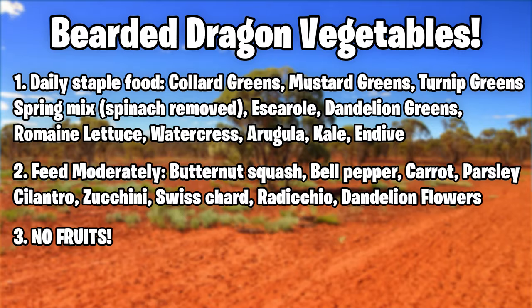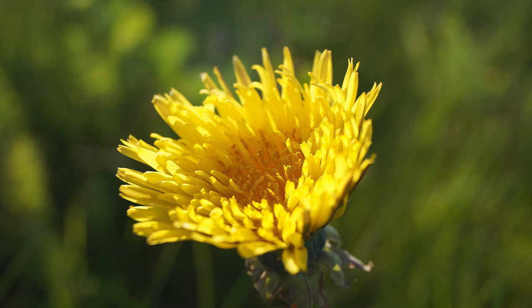Vegetables you want to feed moderately — once to twice a week — include butternut squash, bell pepper, carrots, parsley, cilantro, zucchini, Swiss chard, radicchio, and dandelion flowers. Dandelion flowers you'll mostly find in springtime — they're the ones that grow in your front or back yard. Just make sure nobody's spraying poison on them. If you live in a house, you'll know your dandelions are safe. I go in my yard during springtime and grab tons of dandelions to give to all my lizards — they go crazy for them.